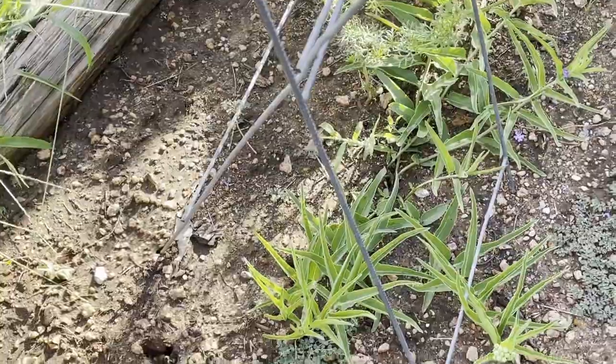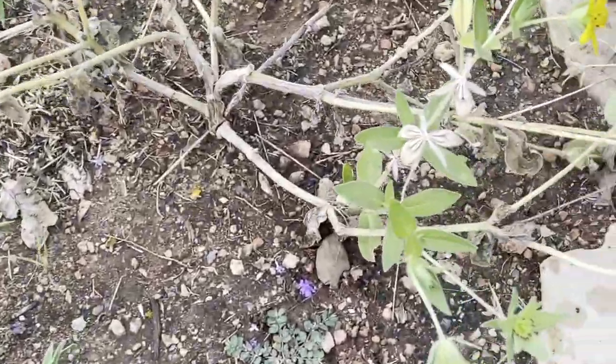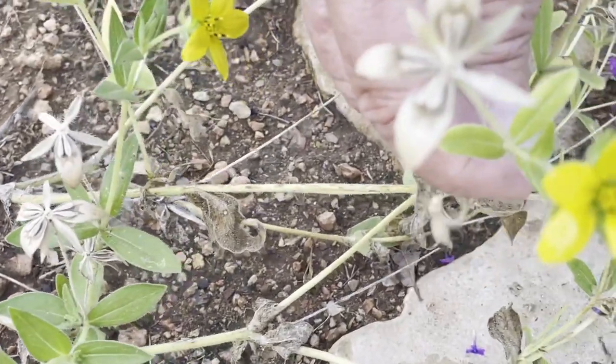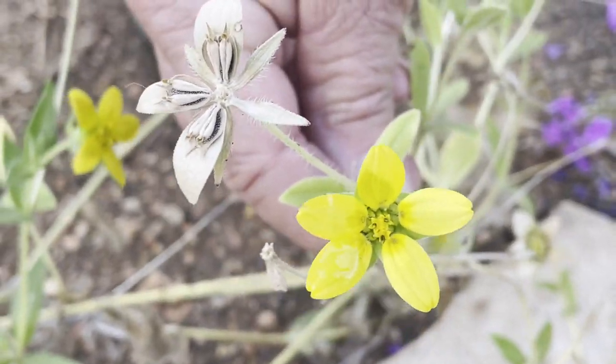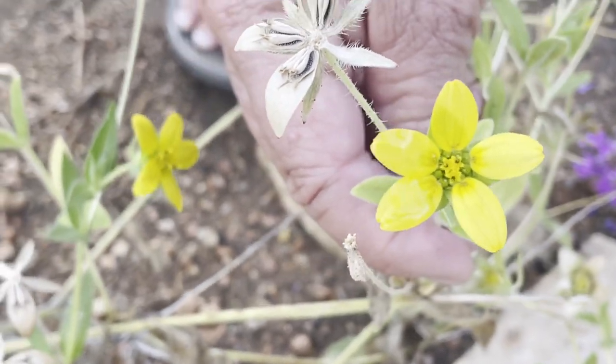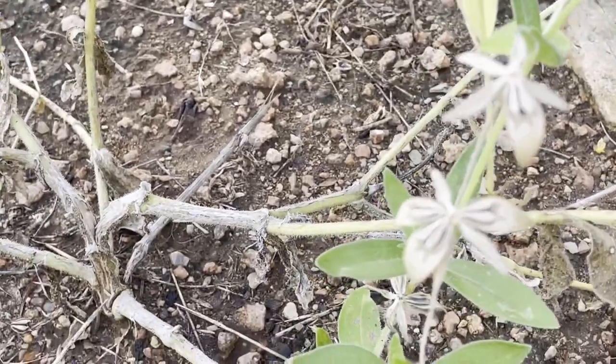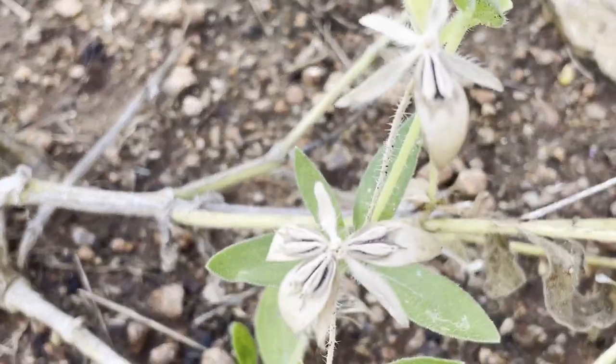This is Texas star, and it's usually a spring into summer bloomer, so it is definitely going by — but this is a Texas star. This is the chapter flower for the Hill Country Master Naturalist chapter.